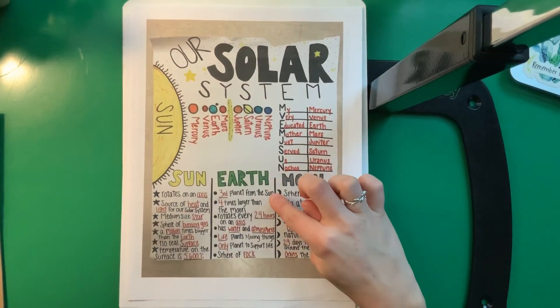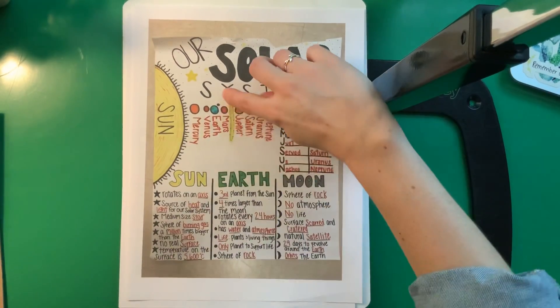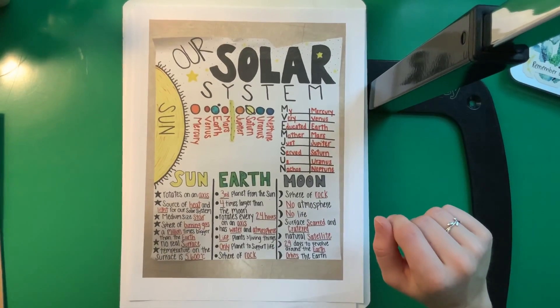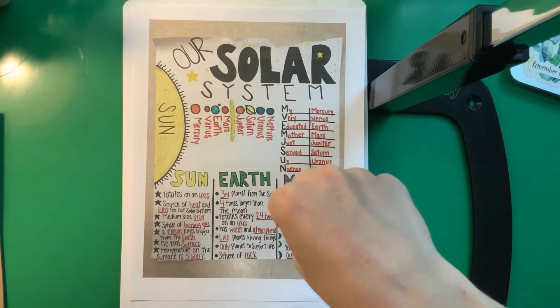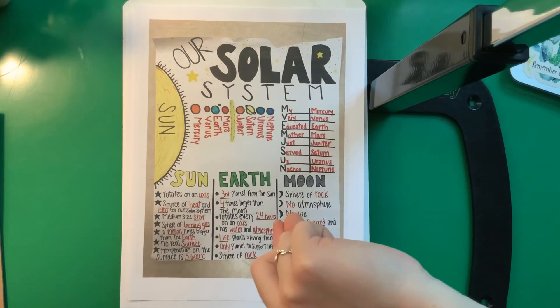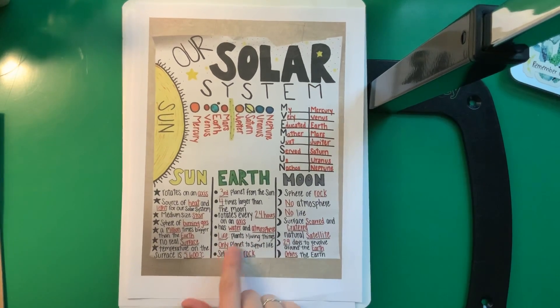The Earth is the third planet from the Sun. It is four times larger than the Moon, and it rotates every 24 hours on an axis — so every time it spins back to where it originally started, that's 24 hours. It has water and an atmosphere and it has life on it. We have plants and living things, and as far as we know, this is the only planet to support life — the only planet with the water, food, right temperature, and air that we need to survive.